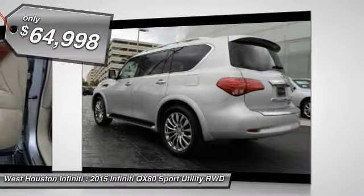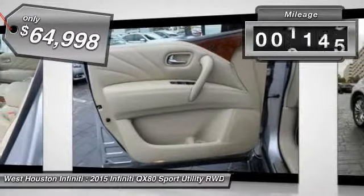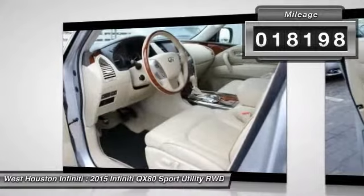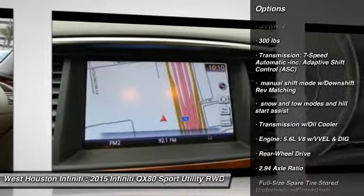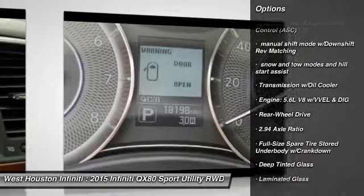This vehicle has less than 20,000 miles. Here are some of this vehicle's great options: running boards, fog lights, outside temperature gauge, perimeter alarm, tinted glass, engine immobilizer, leather shift knob, and power tilting steering wheel.